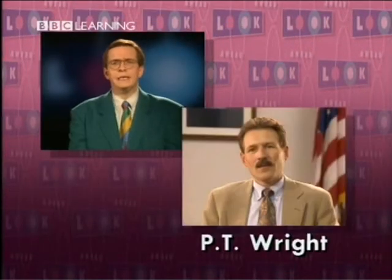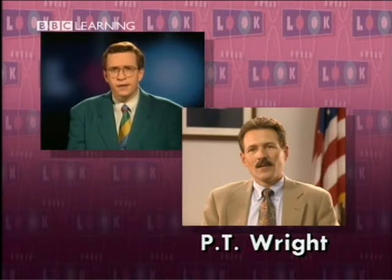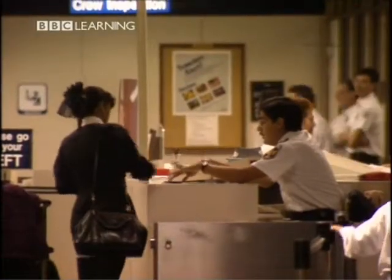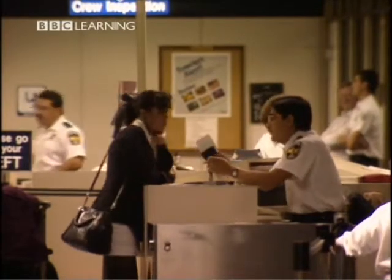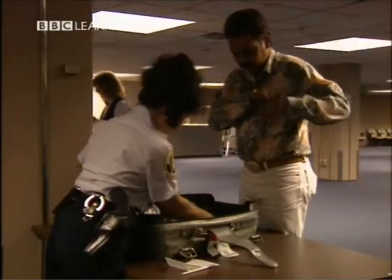Carl had a few problems with customs in England. Now let's look at customs in the United States. P.T. Wright is a customs officer in Dallas, Texas. What happens to travelers when they arrive in the USA? There are basically three federal agencies that a traveler will encounter: the Immigration and Naturalization Service, the U.S. Department of Agriculture, and the U.S. Customs Service.